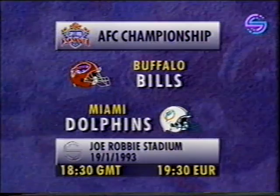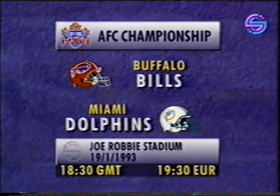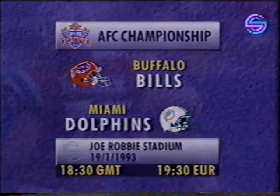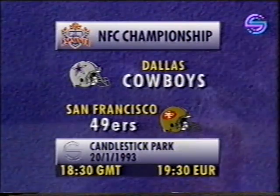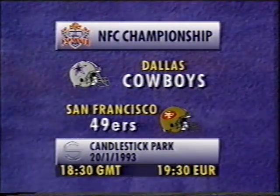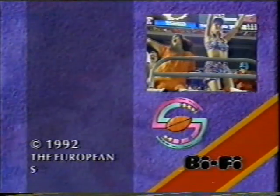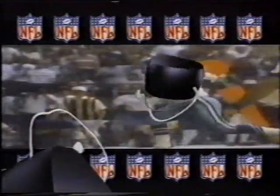Indeed, the AFC Championship game is our game of the week next week. Read all about it in our special preview in the American Football Weekly paper, and catch the action next Tuesday evening here on Screensport at 6:30. In the NFC, it's the Dallas Cowboys against the San Francisco 49ers from Candlestick Park. Can the 49ers make it to their fifth Super Bowl, or will the young Cowboys come of age? Find out in two weeks' time at 6:30 here on Screensport. But until next week, from me, Nick Halling — bye-bye for now. NFL American football is presented in association with Beefy.